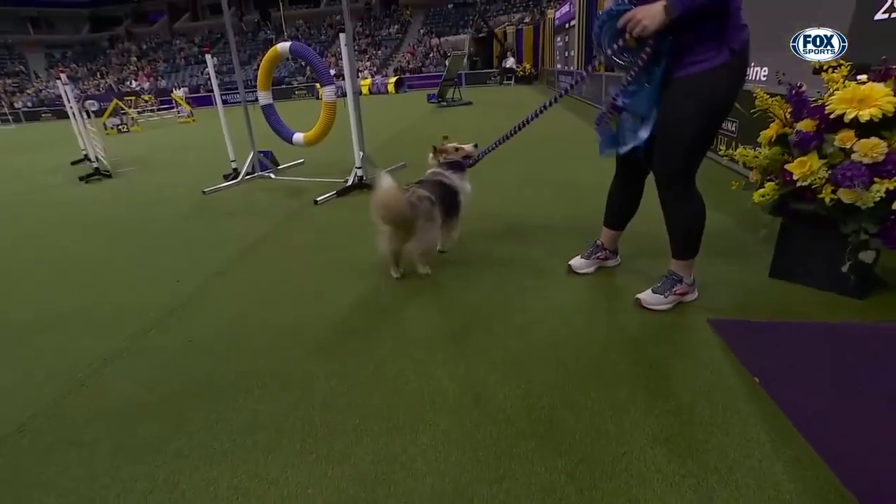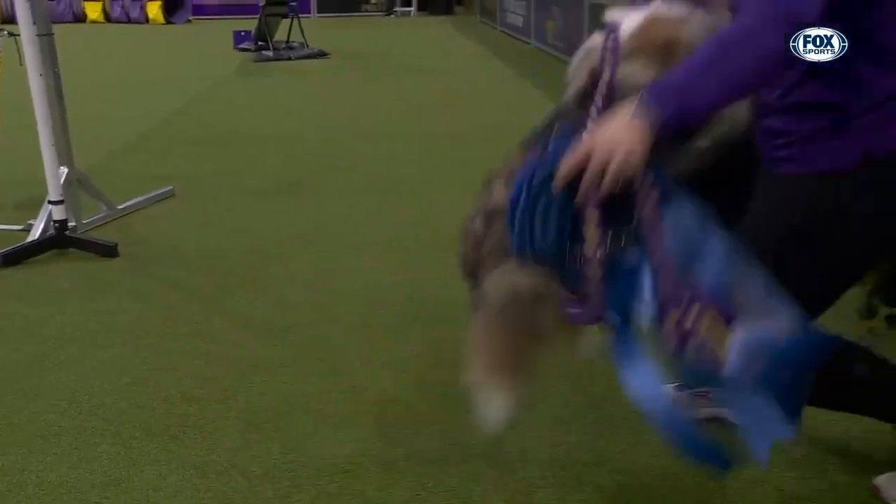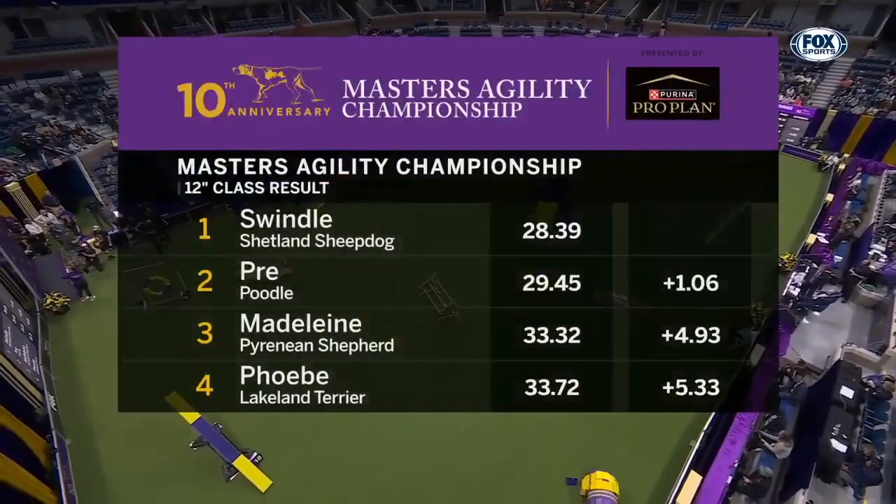We've had some vets win here. We've had a couple of rookies win here as well. Swindle is our fourth different winner out of the 12-inch class.